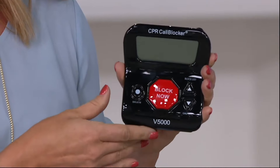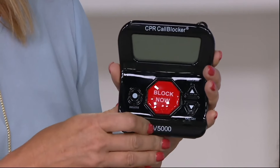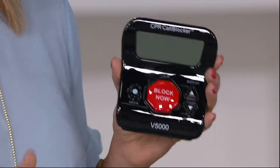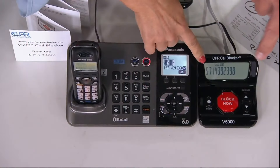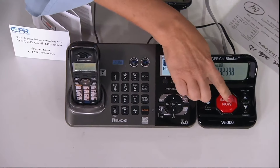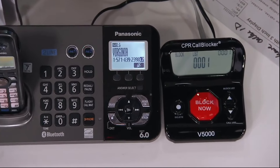If you have a home phone, everybody really needs to have the CPR Call Blocker. The instant that call comes in, you just hit call block and it disconnects the call. We're getting a call right now — I already know this is a number I don't want — so I'm just going to hit lock. It disconnected the call and added that number to my call block list. That number can never call me again.